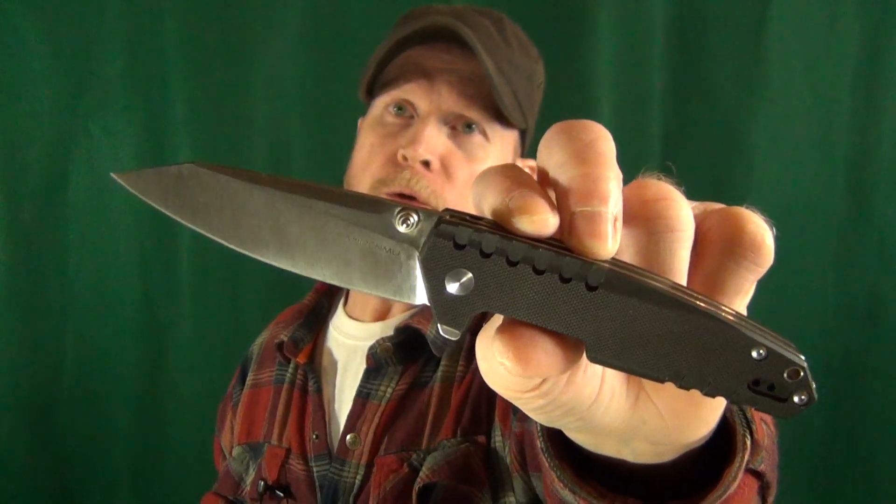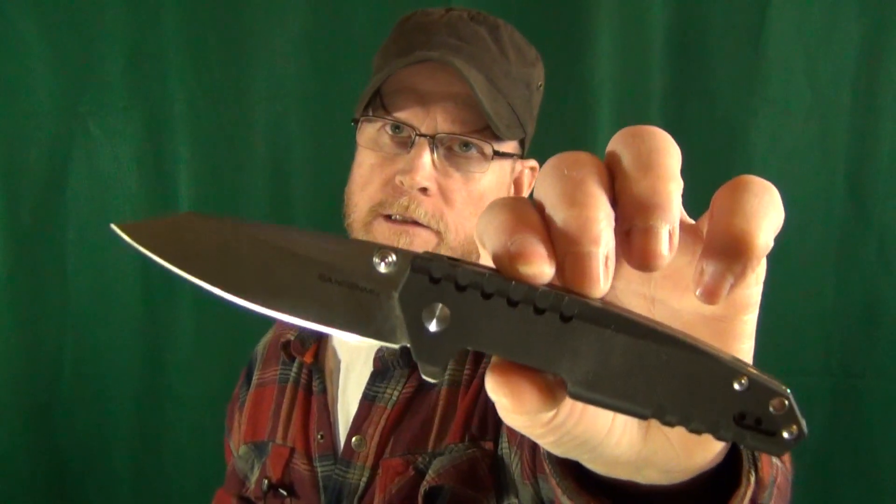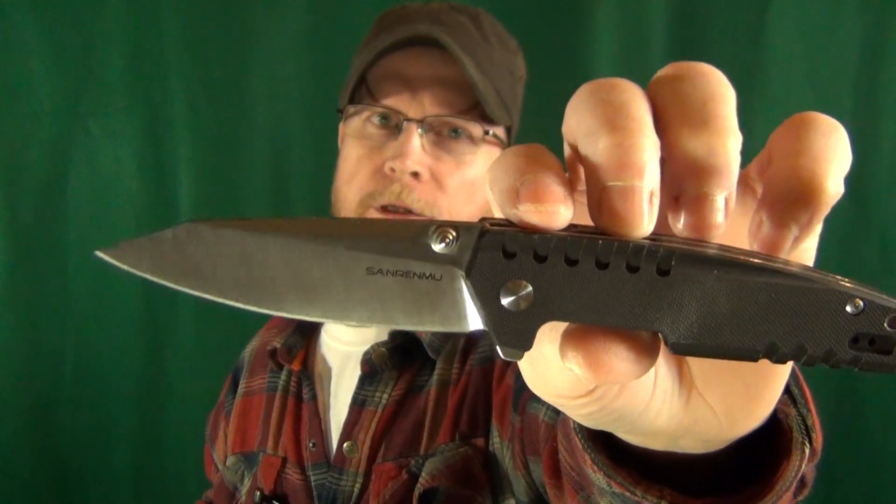So I want to do a third person. I'm going to pick a third name, and we're going to give away this — it's a Sanrenmu 9031. I'm getting old, I'm trying to look good for the camera, so I thought I wouldn't wear the glasses. The 9031 is what this is called — 12C27 steel. Look at that sheep's foot blade, man. Is that a good looking blade. So yeah, this will be for the third winner.